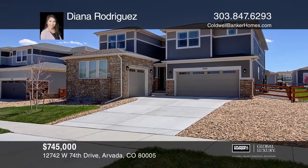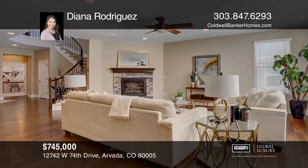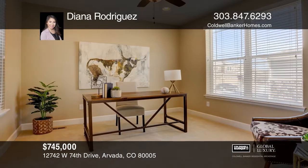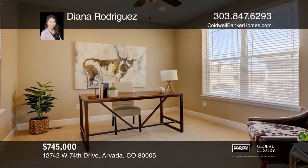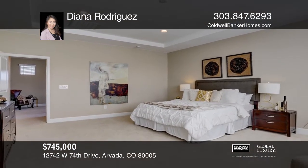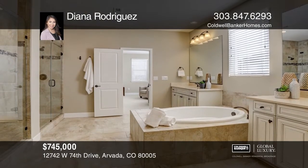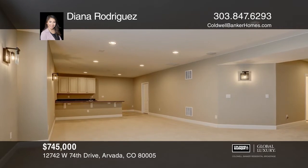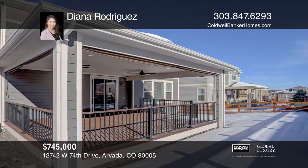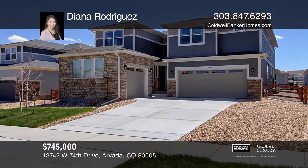This five-bedroom, five-bath home offers a grand entrance featuring a beautiful curved staircase. The gourmet kitchen features premium modern backsplash, granite countertops, upgraded cherry cabinetry, and stainless steel appliances. Upstairs, you'll find an expansive master suite, three bedrooms, loft, and laundry room. The basement has been completed with nine-foot ceilings, wet bar, a surround sound speaker system, and additional bedroom and bath. Schedule a tour with Diana Rodriguez.